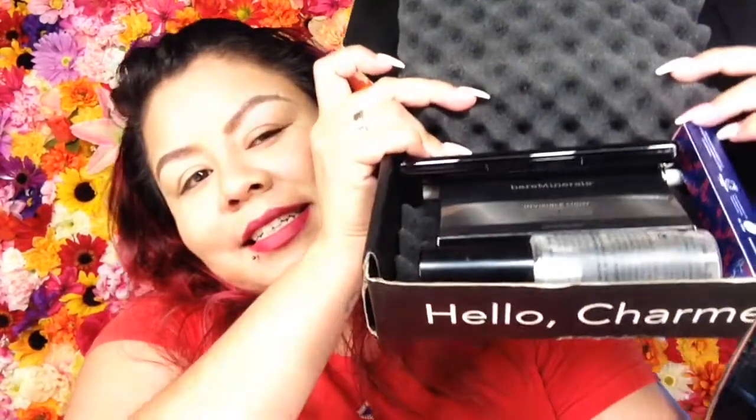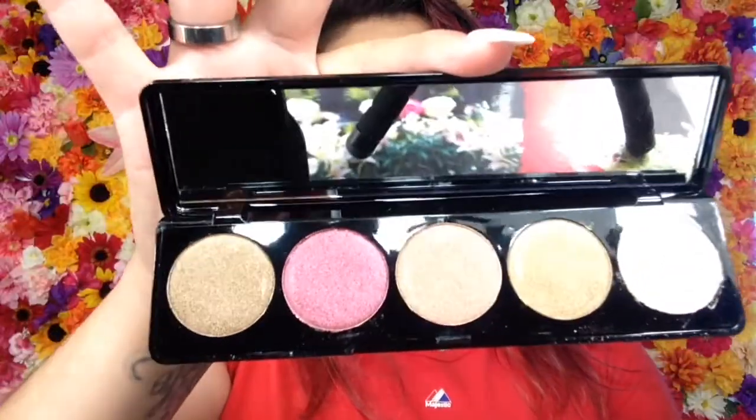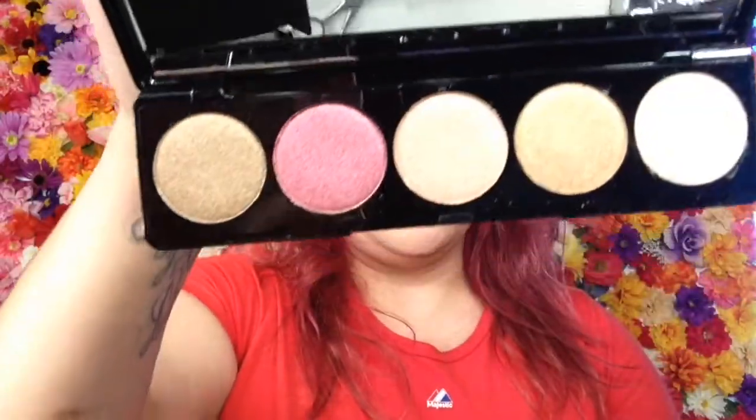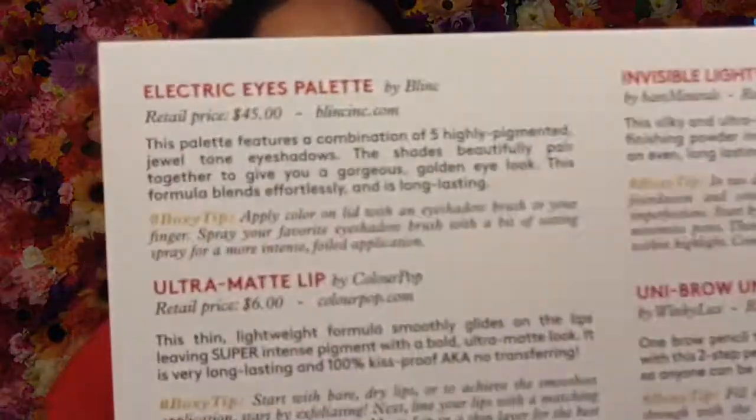First things first, we got this blank palette — it's an eyeshadow palette. This is cute, it's just beautiful. Look at that, it comes with a mirror! This actually retails for $45.